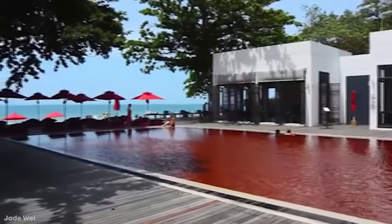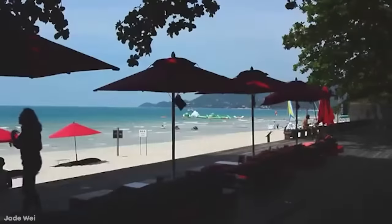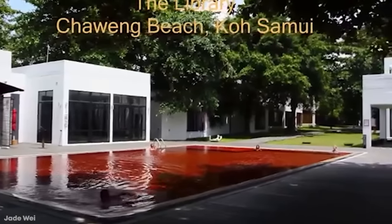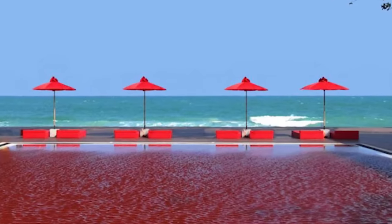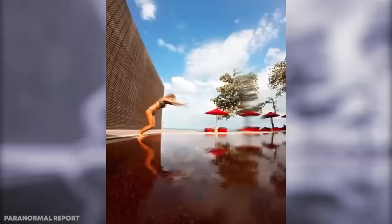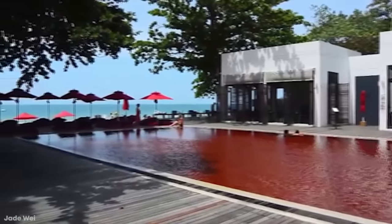Their pool has become famous around the world because instead of being blue, the water there is a deep crimson red. It's a color theme that can be seen throughout the luxury establishment, but even though you know in your mind that there's nothing wrong with the water, it still takes a moment before you're comfortable to dive in. The unusual look is created by using a combination of red, orange, and yellow tiles, and is particularly effective because it's within view of the pristine blue ocean. With prices at the library starting at $400 a night, it's not somewhere many people could justify going to simply for the pool itself.